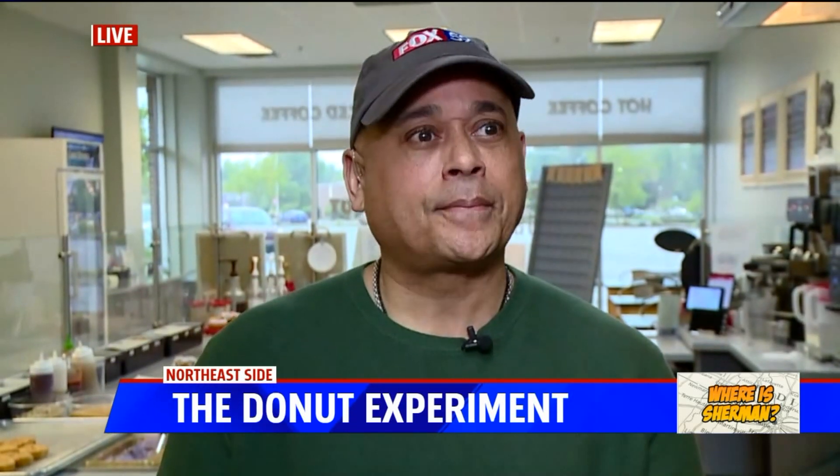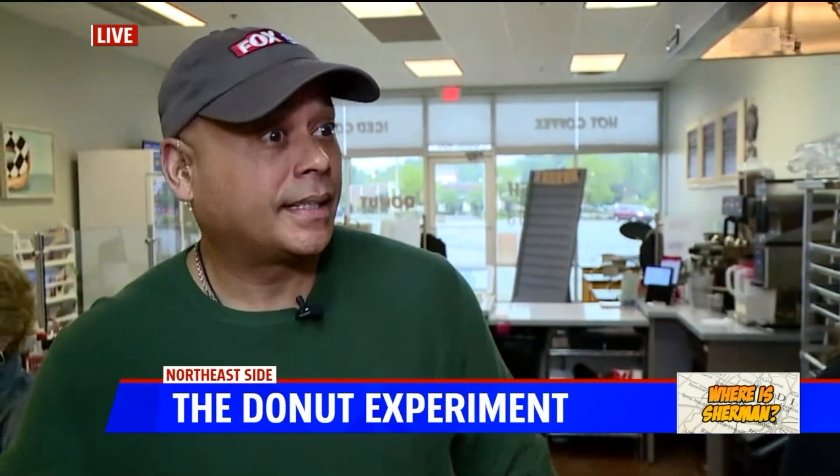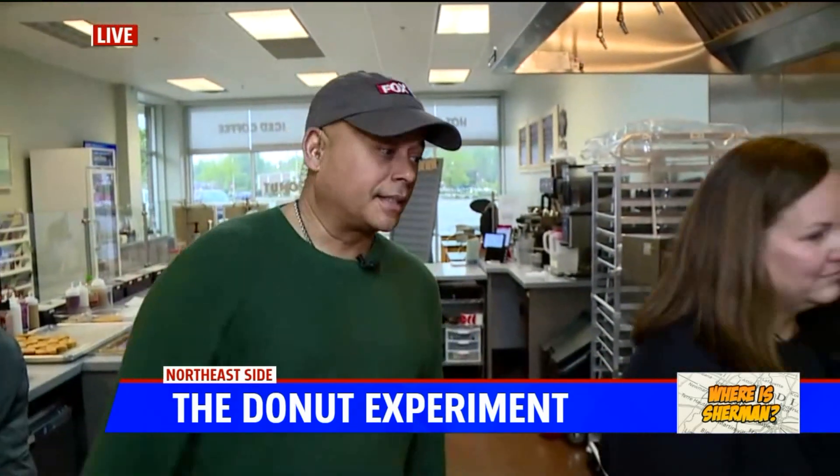That's what it's all about here — it's the Donut Experiment. We're at 62nd and Keystone inside the Glendale Town Center. The Donut Experiment opened mid last year and is really catching on. Come on in and make your own donuts.